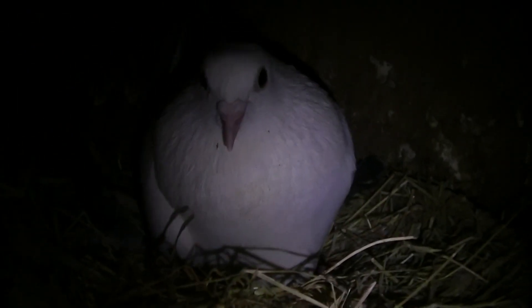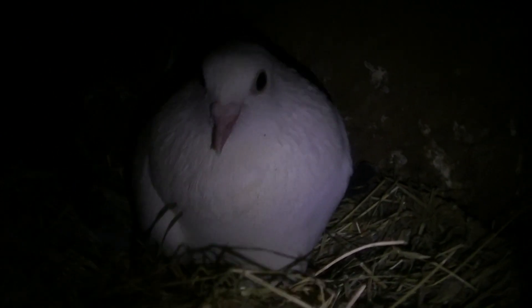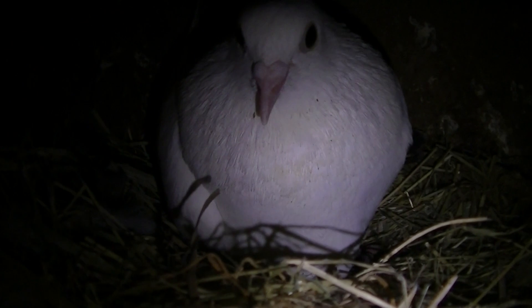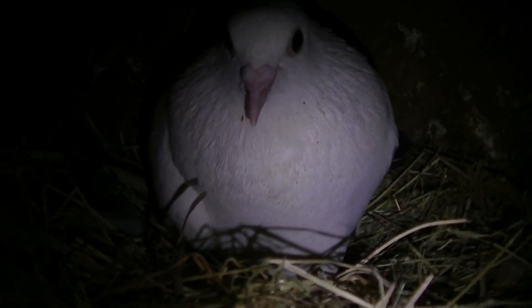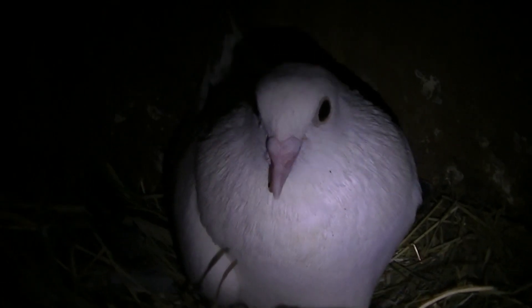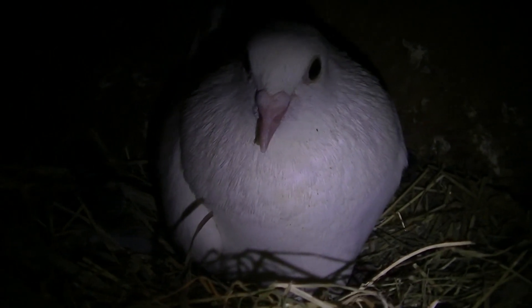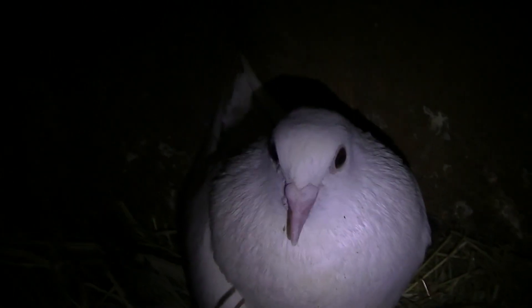I basically checked on the eggs this morning - sorted the eggs around yesterday and these eggs are hatching. So hopefully next week I'll have some babies to report to you guys. Looking forward to them. Three more eggs.